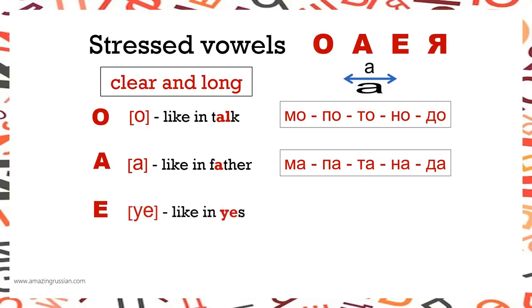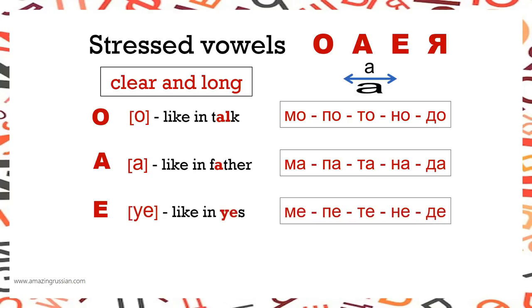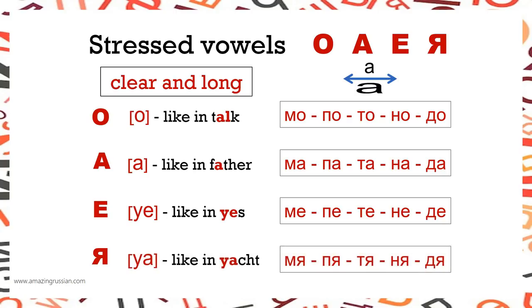Е is like in 'years': МЕ, ПЕ, ТЕ, НЕ, ДЕ. Я is like in 'yard': МЯ, ПЯ, ТЯ, НЯ, ДЯ.